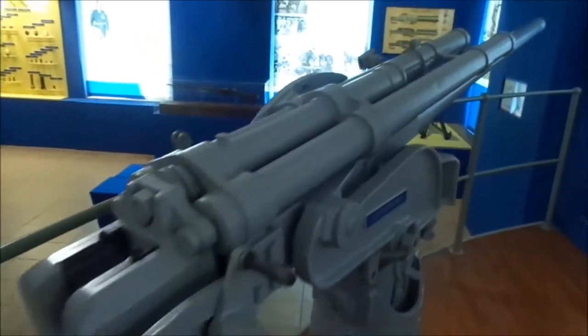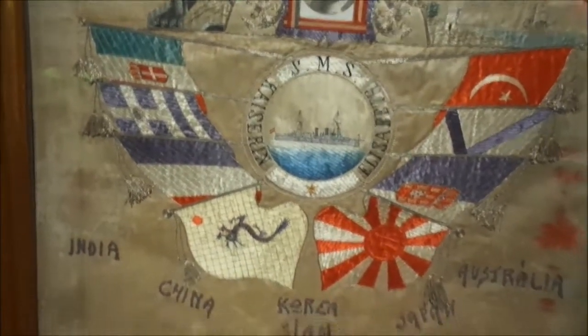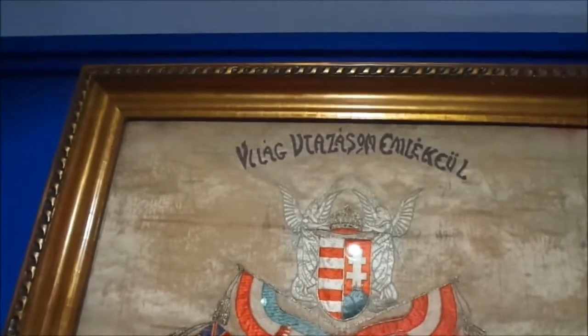There's an anti-balloon gun. More importantly, this is a memorial embroidery from a Hungarian sailor who served on the SMS Coastline in Elizabeth in China during the Boxer Rebellion.